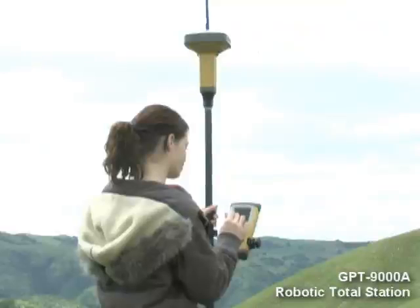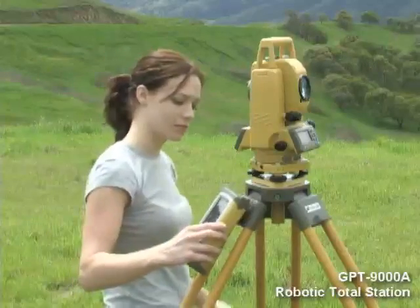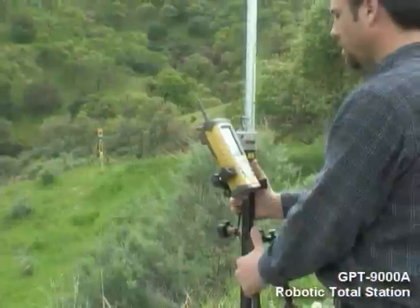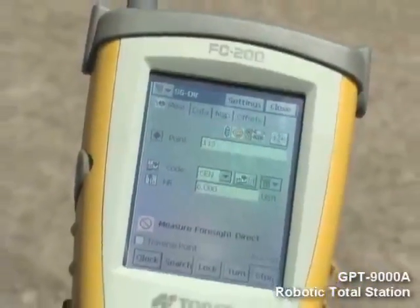With our cohesive system, your field crew can operate the 9000 series and all your other measuring and positioning tools with the same controller and share one seamless user interface. The most recent addition to the TopCon family of graphical field controllers is the new FC200.